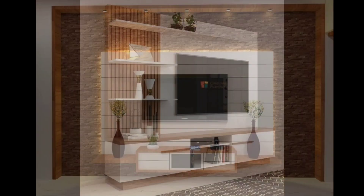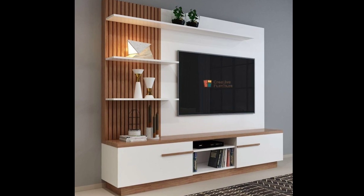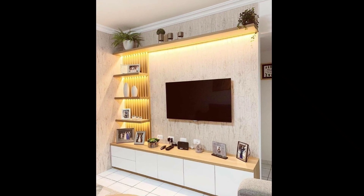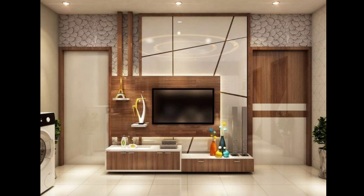Number two: place the TV unit in a corner to maximize space utilization. Choose a triangular or L-shaped design to fit snugly into the corner, and incorporate shelves or drawers for storage.